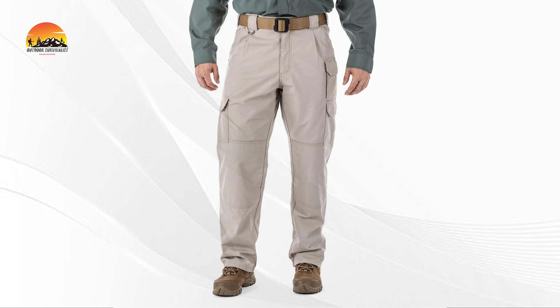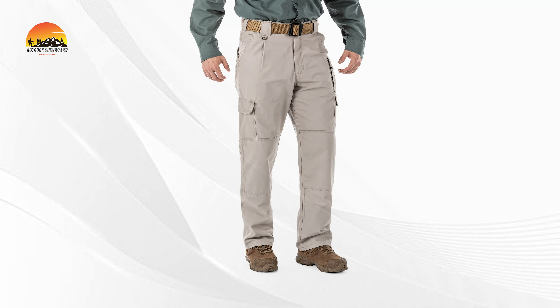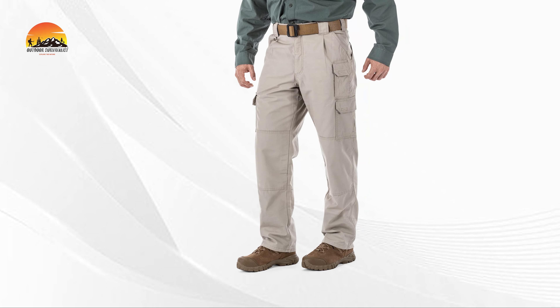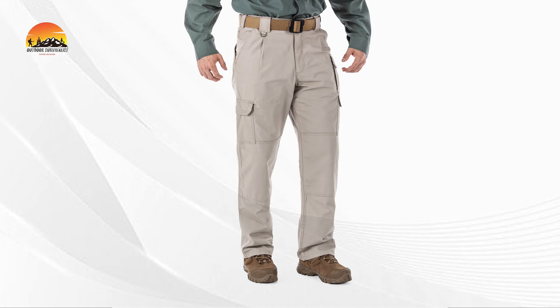Making it perfect for tough environments, utility and cargo pockets provide versatility, while nylon reinforcement at the hand and back pockets ensures longevity. The hemmed pants come with channels for optional hem cords, allowing for a customized fit. When it comes to tactical wear, there's only one original that stands the test of time.